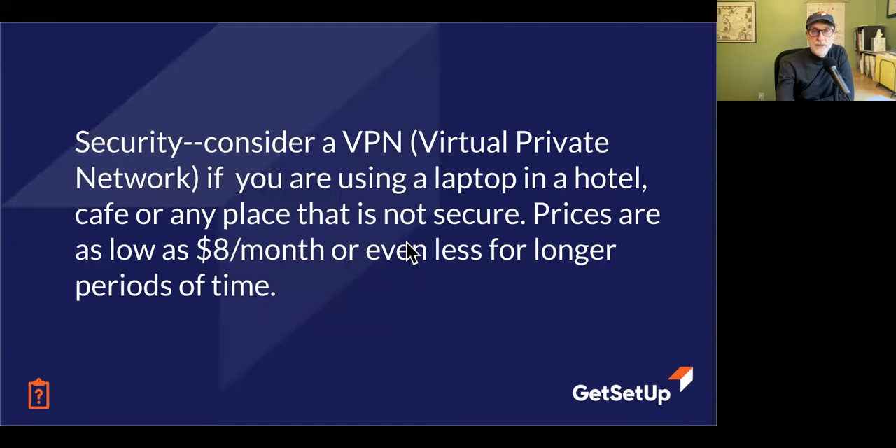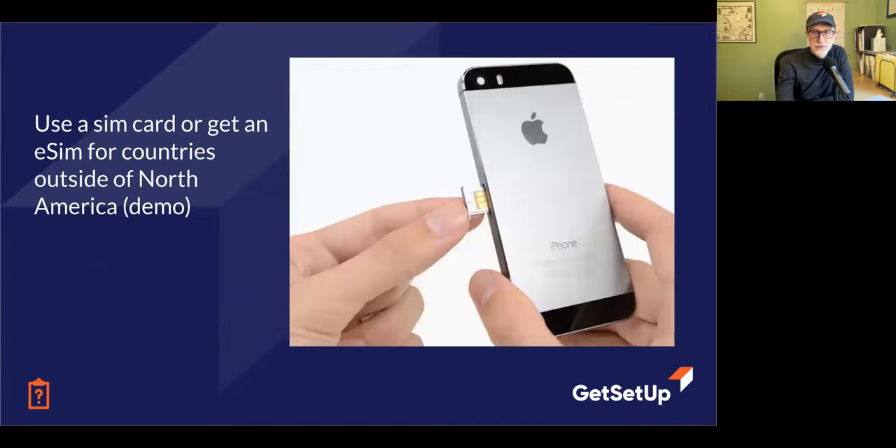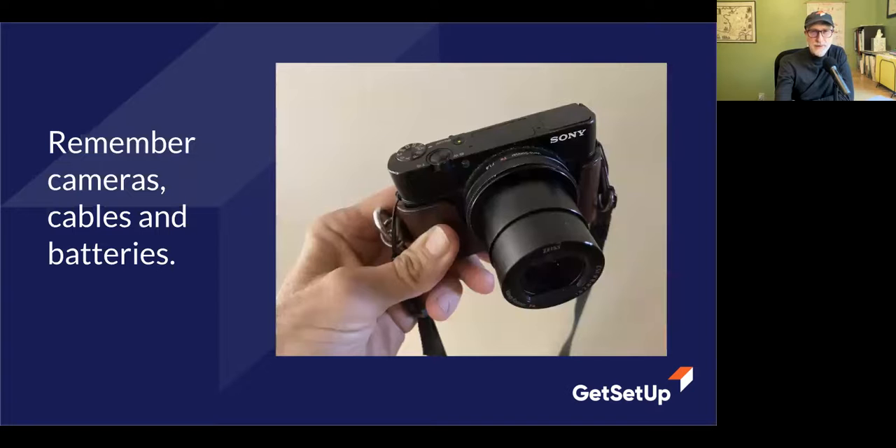I teach them about security — how they can use something called a VPN, or virtual private network, to hide what they're browsing from other people. Like if you're in a cafe somewhere and you're worried somebody can see your financial information or passwords. I teach them about how to use a SIM card, which is a little thing that, when you're in a foreign country, lets you change your phone number and get a foreign plan — making your phone work like a local phone and costing much less than an overseas travel plan.